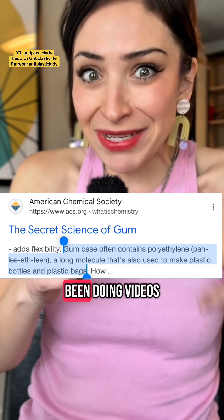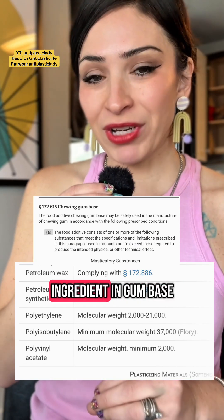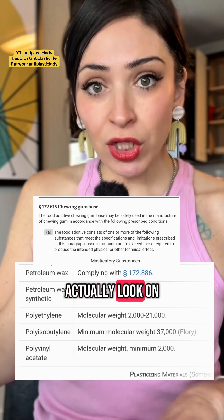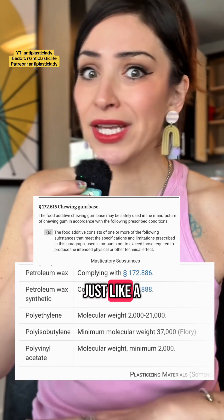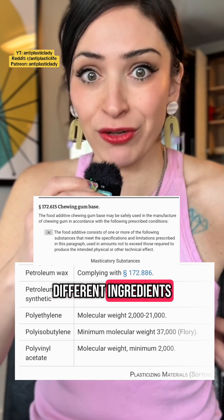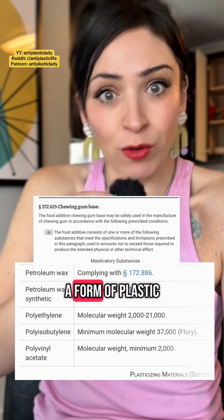And I have been doing videos on this for years. Polyethylene is actually allowed as an ingredient in gum base. Even if a gum advertises itself as natural, when you look at the ingredients on the back, a lot of the time it's going to say 'gum base.' And that is just a catch-all term for what could be any combination of 10 to 20 different ingredients — and one of those ingredients is polyethylene, which is literally a form of plastic.